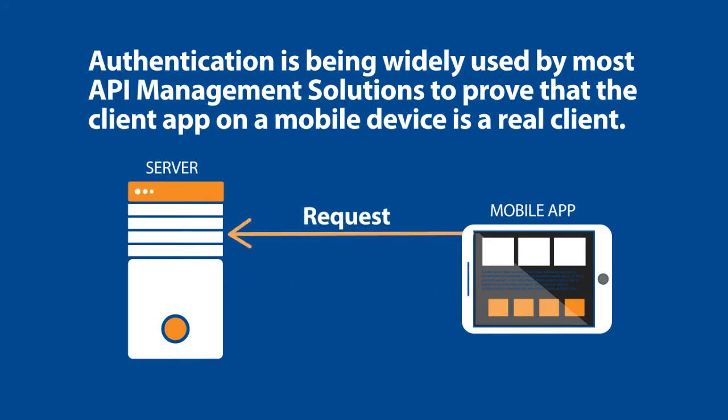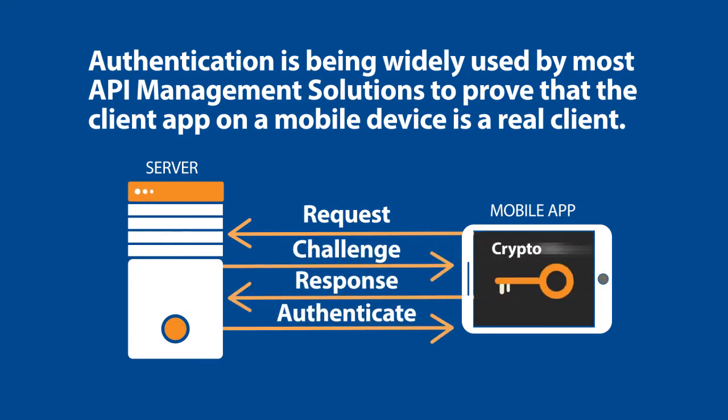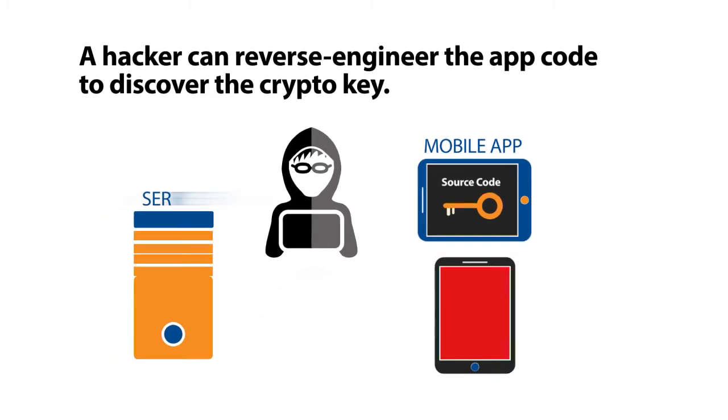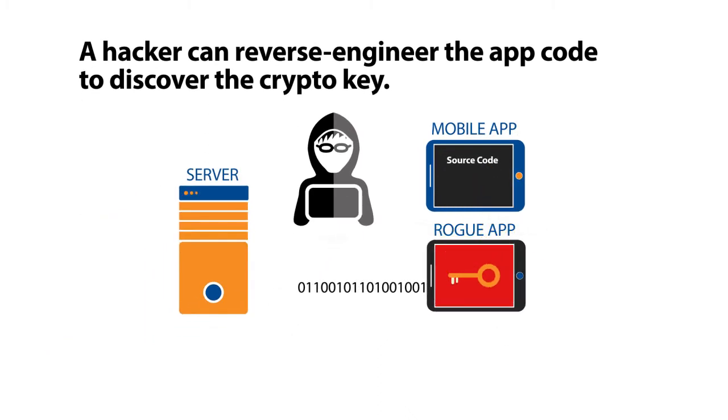This is typically done using a challenge-response exchange, which is a cryptographic operation, meaning the client contains a key, generally for an asymmetric cipher like RSA or ECC. The problem with this model is that a hacker can decompile the original client app and find the cryptographic key within it, put the same key into their app and pass the challenge-response test.